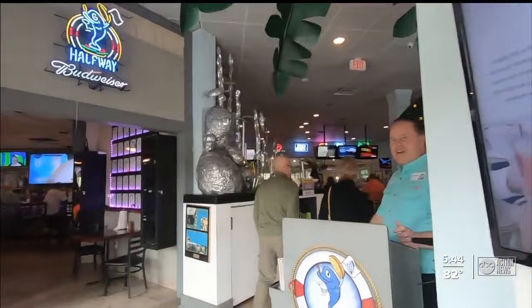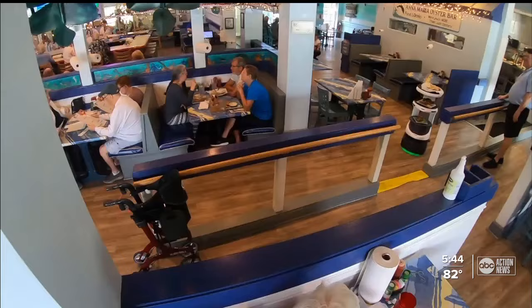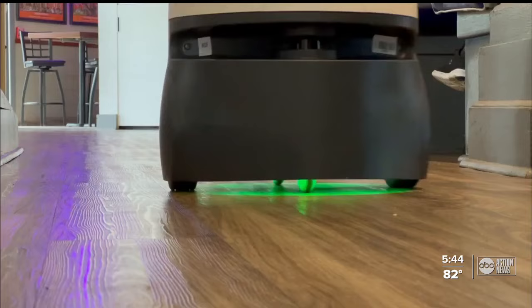At Anna Maria Oyster Bar, business is thriving, but with a worker shortage, food needs help arriving, and that's where Pearl comes in. The best part of an oyster is a Pearl. So now we have Pearl — Pearl is a robot that delivers food from the kitchen to the tables.